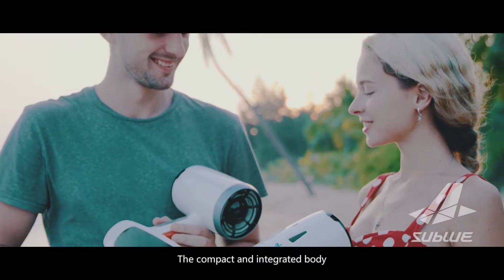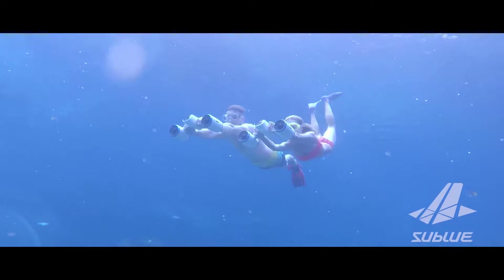The compact and integrated body and battery optimize the movement of the scooter.